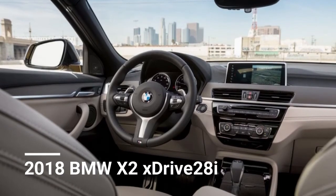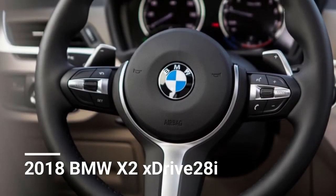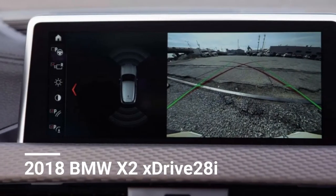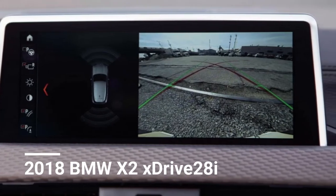Yet, in spite of the X2's transversely mounted motor, its standard front-wheel drive, and its absence of a manual transmission option, the badge is an indication that there's the soul of a genuine BMW lurking in here.